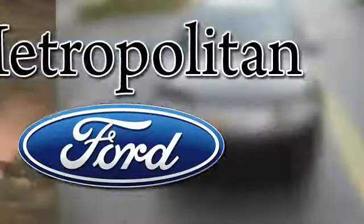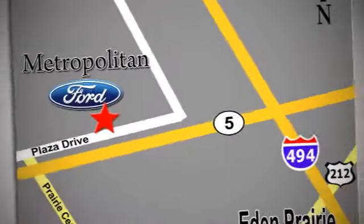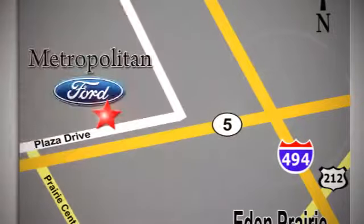Make this your Escape today. Whether you're buying today or just shopping, at Metropolitan Ford you can expect to experience something truly unique. Call or stop in today. We're conveniently located near 494 and Highway 5 in Eaton Prairie.